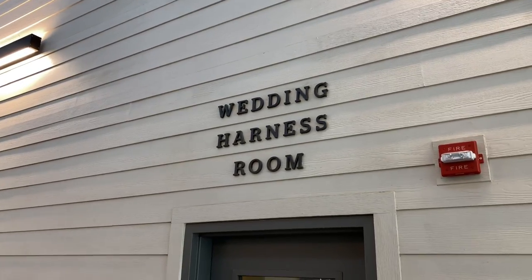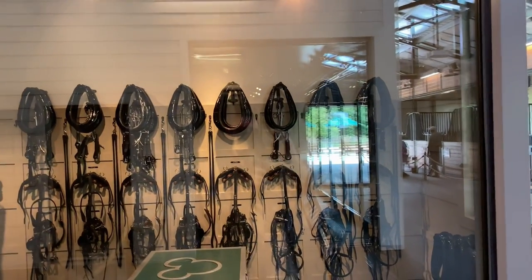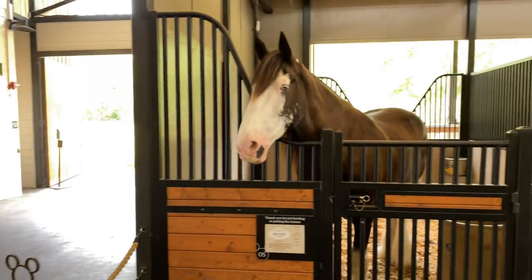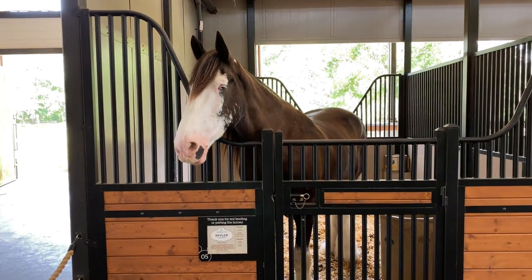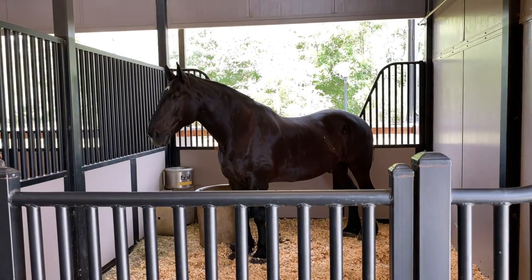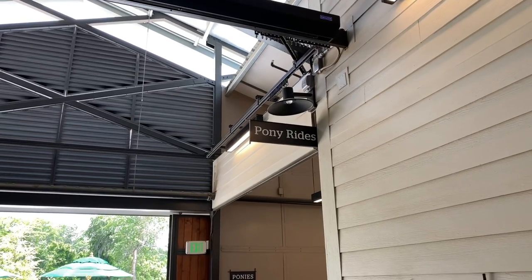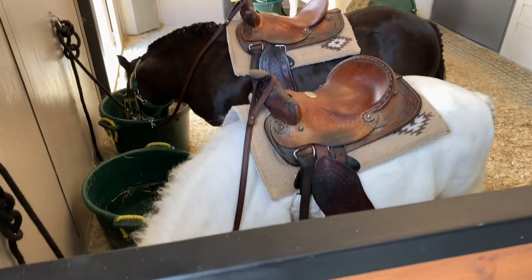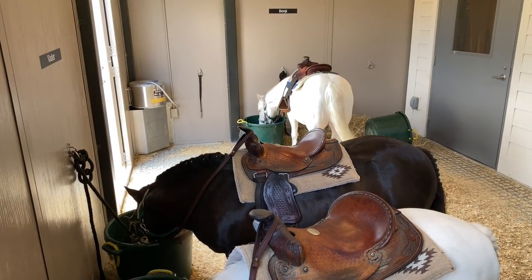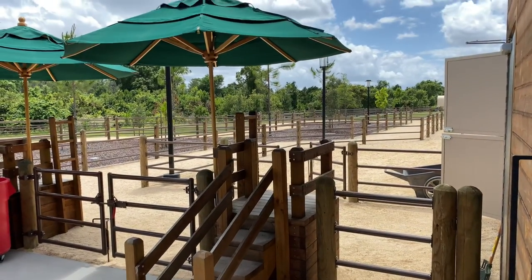Here's the wedding harness room — through the glass windows on the right you can see the harnesses. And here's Skylar, who looks so friendly, and here's Paul — pretty tall! The Tri-Circle D Ranch also offers pony rides; here are the ponies, the loading area, and just off in the distance is the pony trail.